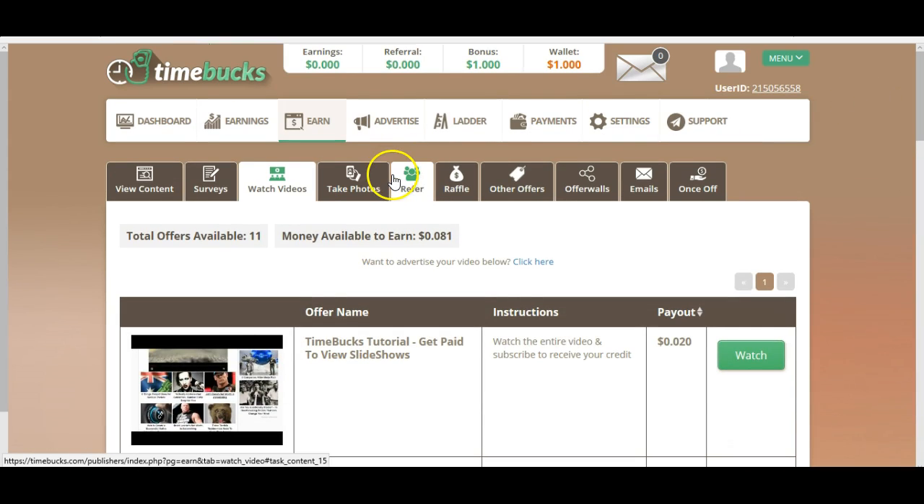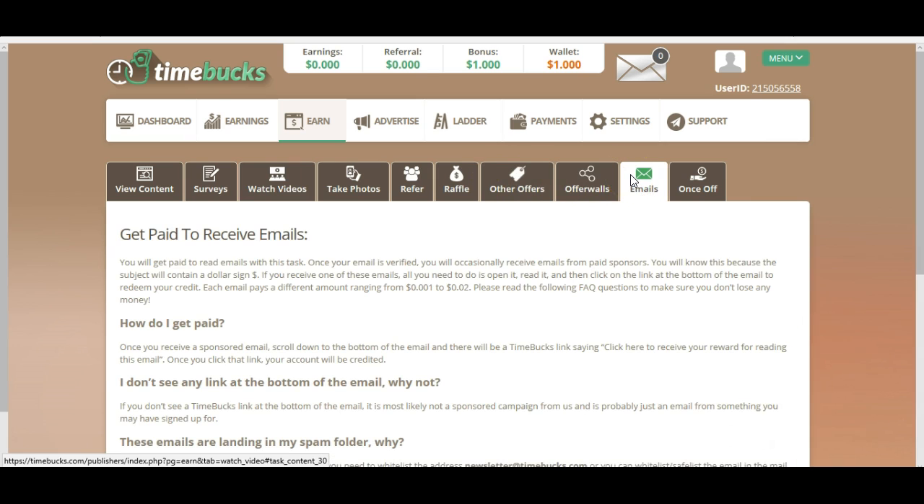Take photos, refer people, raffle, other offers, emails — you can earn something like 0.1 cents to 2 cents. Nothing very interesting. So as you can quickly see, all these offers are offering very, very small money.